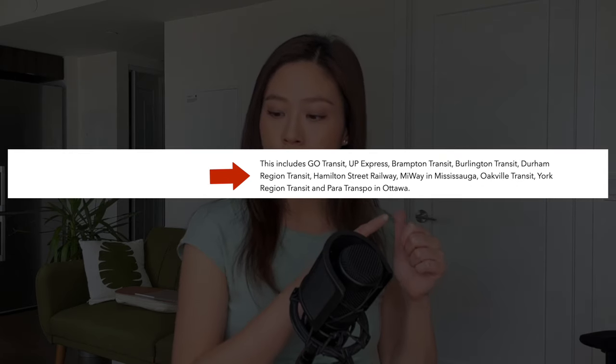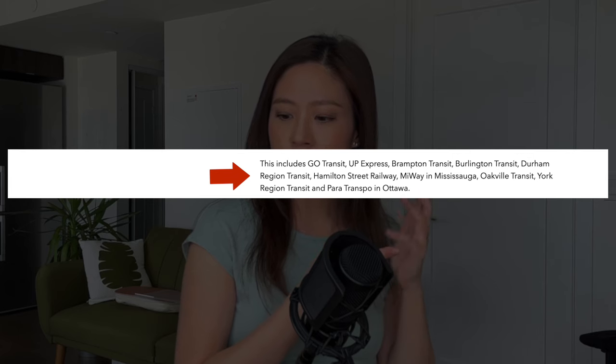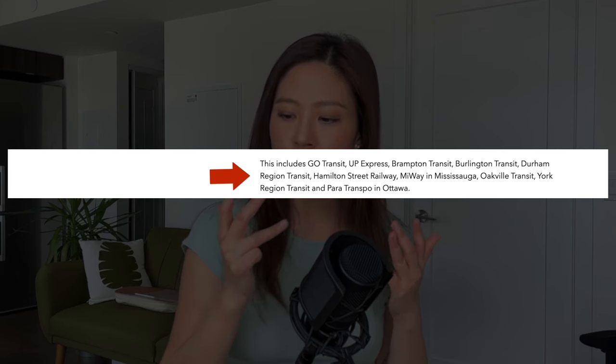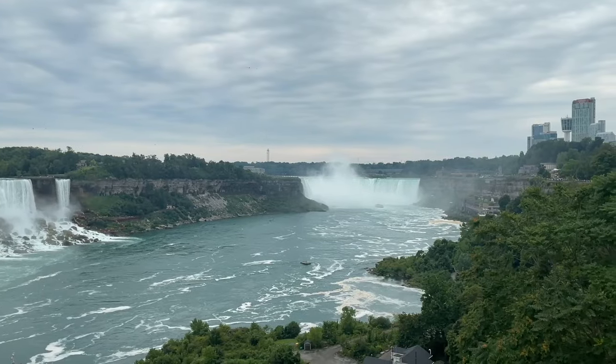This includes GO Transit, the UP Express, Brampton Transit, Burlington Transit, Durham Region Transit, Hamilton Street Railway, MiWay in Mississauga, Oakville Transit, York Region Transit, and Paratranspo in Ottawa. So it's super easy traveling to various places just by using your credit card.